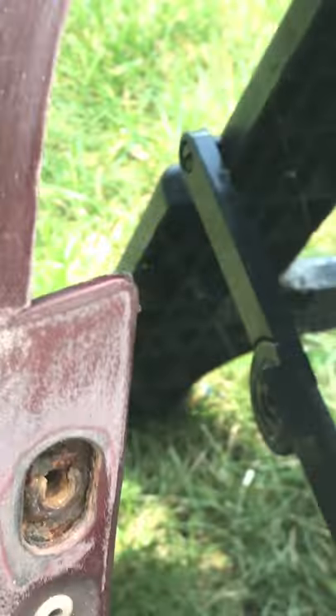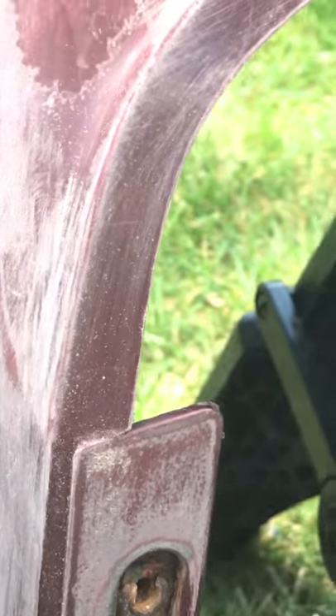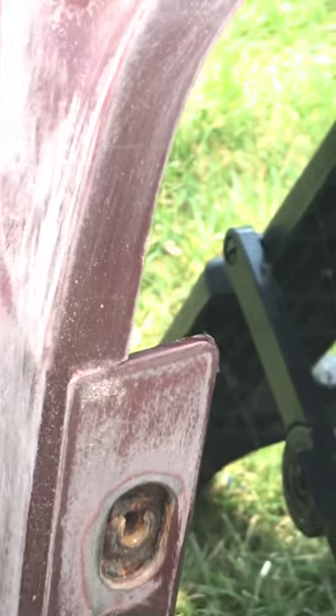I've got to get back to sanding this bumper so I can paint it later. I don't know if I'll post this to YouTube or not. Yeah, what the heck, I will. I'll see you in the next one. Thank you. All right.